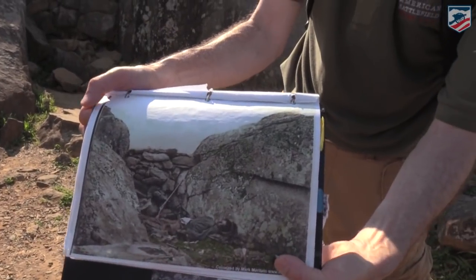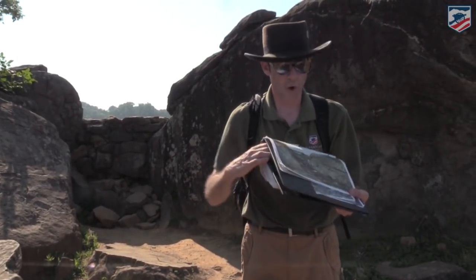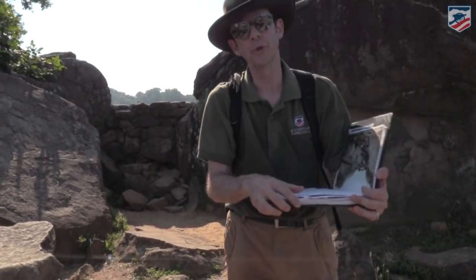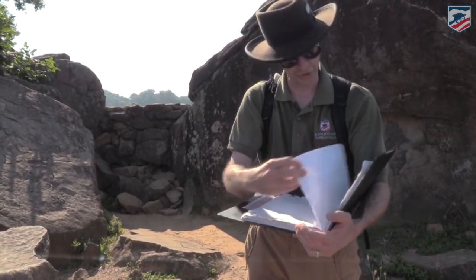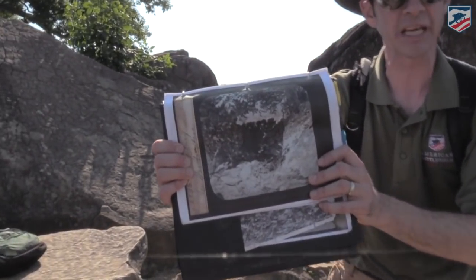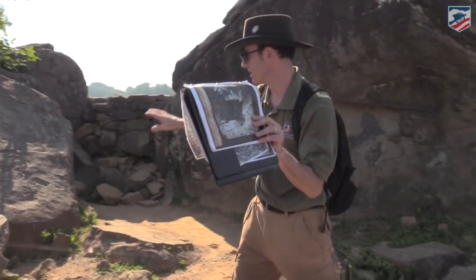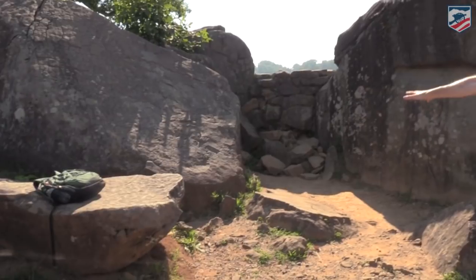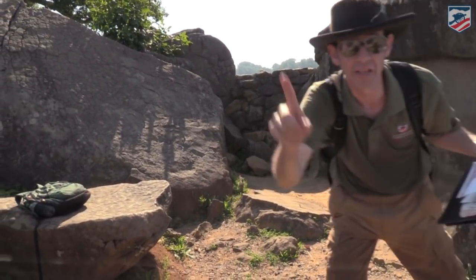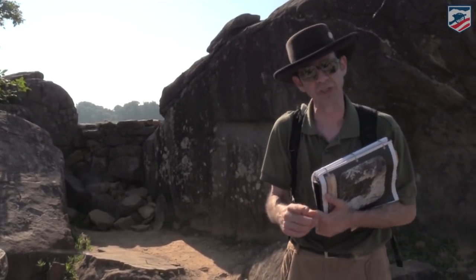Unlike the other soldiers photographed at Gettysburg, this soldier must have died later — he is not bloated, he has not succumbed to the horrible visuals of putrefaction and decomposition. This became a famous spot. Photographers kept taking pictures here in 1867, then in the 1880s, and after 1900. In this one case, the soldier died elsewhere and the photographers moved the body. It doesn't mean they were moving bodies all over the place — this is the only documented case of photographers actually moving a body during the Civil War.